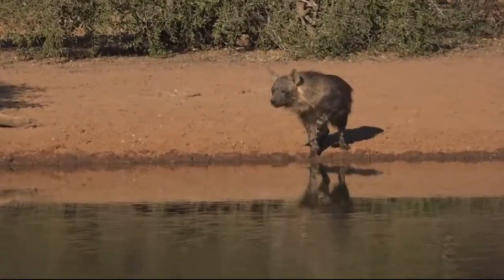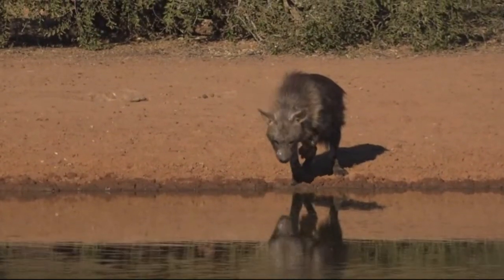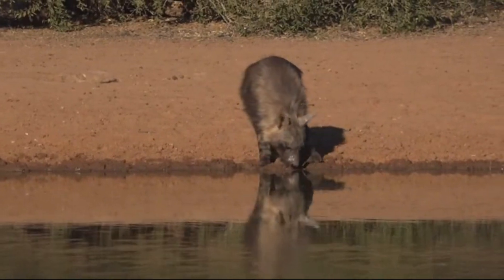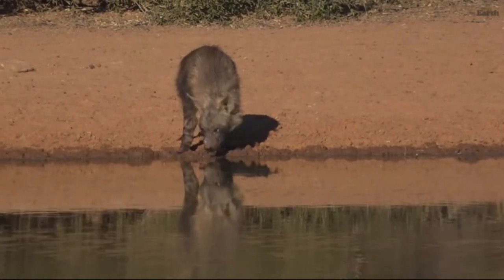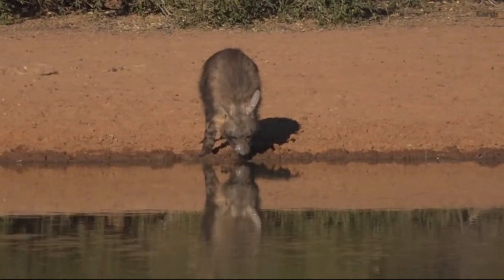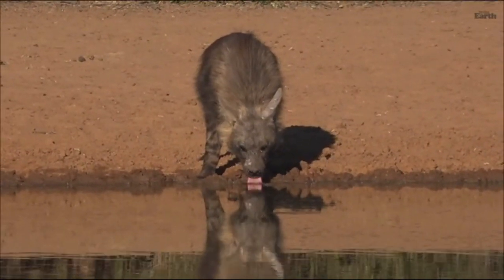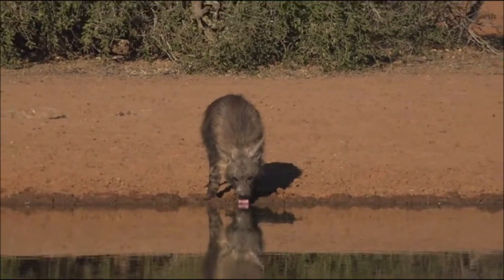Unreal, unreal — this is absolutely incredible to see. I can't tell if it's a male or female, it's very, very difficult to tell. It's having a good drink of water — this is insane to see this. Those big pointed ears, very, very different, very different to spotted hyenas.